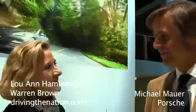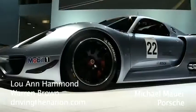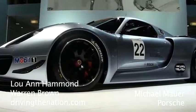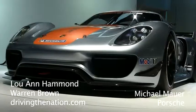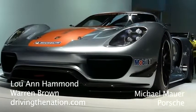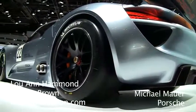You brought us out a new baby — tell us a little bit about it. The whole 918 project started basically one year ago. We wanted to show the whole world that there's a future for sports cars and as well a future for the Porsche brand. And since there was such an intensive environmental discussion about whether there will still be a spot in the future for racing cars...